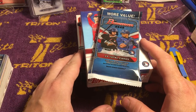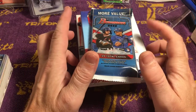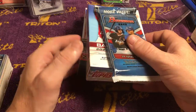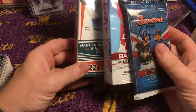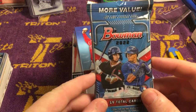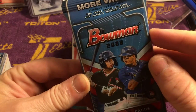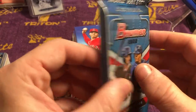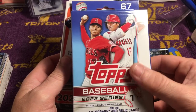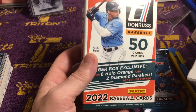Hey everybody, what's up and welcome back to another episode of Cory's Cards. I am Cory and these are my cards. Today we got a little bit more retail but some different stuff. I've been waiting for some hangers and I finally found some. We've also got a value pack of 2022 Bowman, a 2022 Series 1 hanger, and a 2022 Donruss hanger.